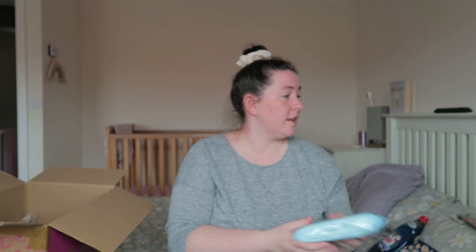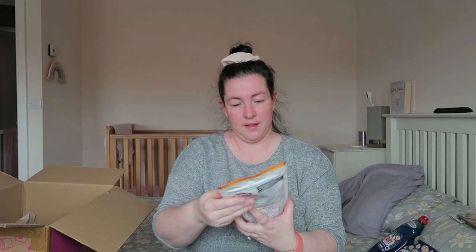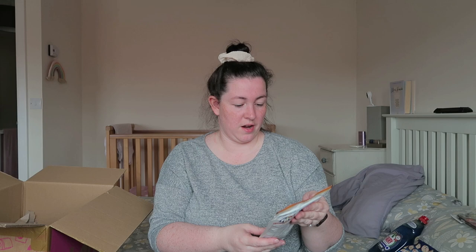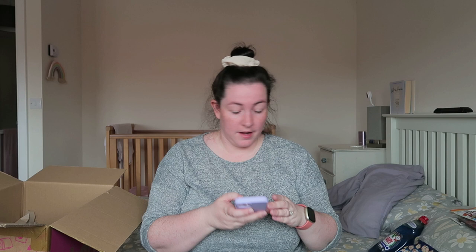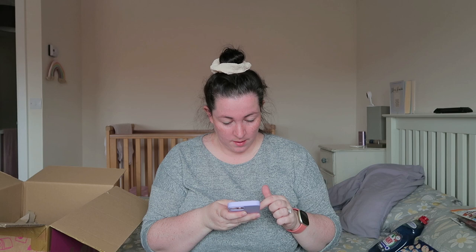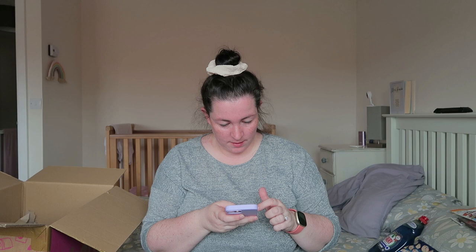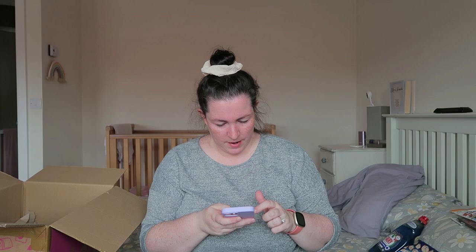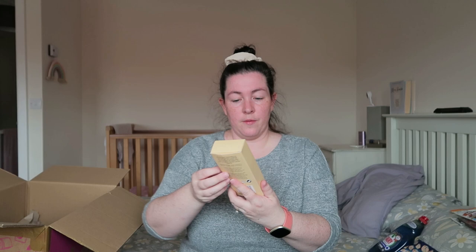I got these sweets for the girls — they looked like a nice pick-and-mix type thing. They're gluten free. That's for the girls to share. I think they were a pound.